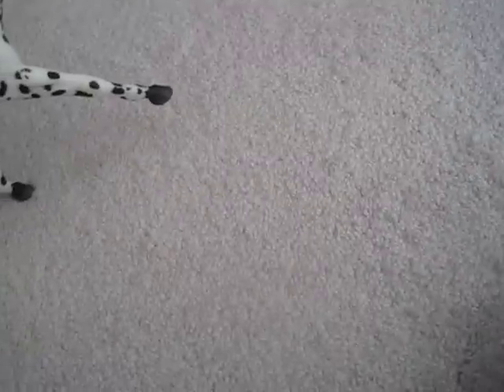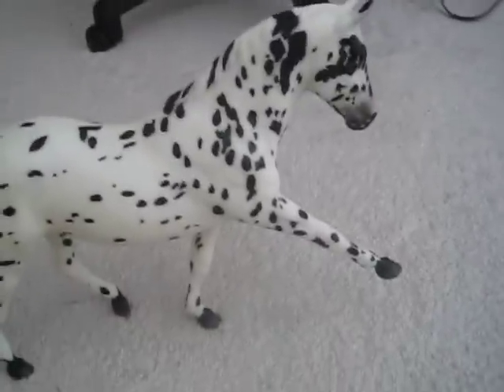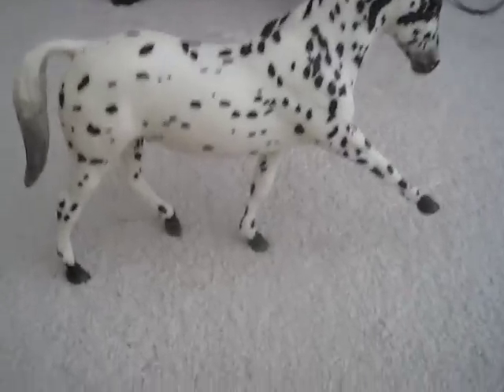If you ever go shopping for Breyers and see him, buy him because he is so worth it. Even though he stands on three legs, he stands pretty well as you guys can see, for his mold.